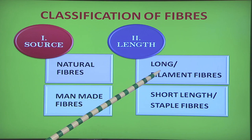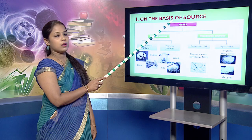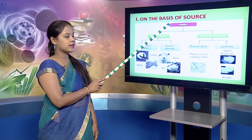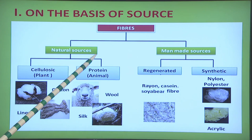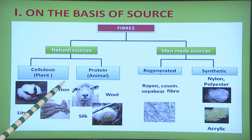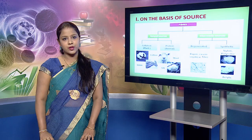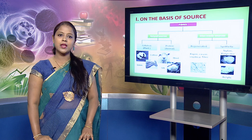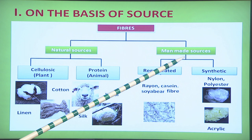On the basis of length, fibers can again be of two types: the first being long filament fibers and the second being short length staple fibers. Natural fibers are obtained from nature and can be classified into two types: cellulosic fibers and protein fibers. Cellulosic fibers are obtained from plant sources — examples being cotton, linen, jute. Whereas protein fibers are obtained from animal sources — examples being wool and silk.